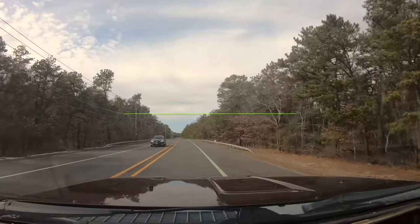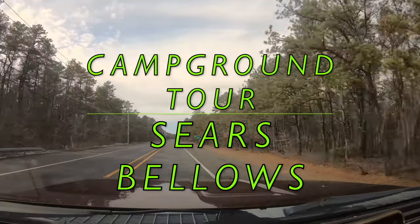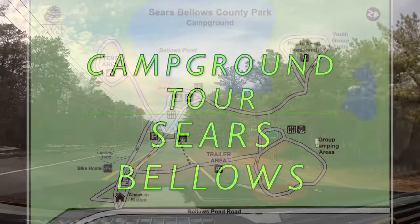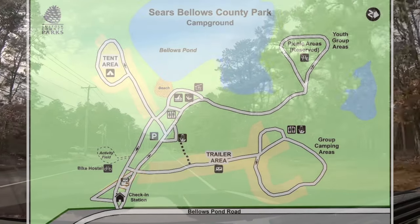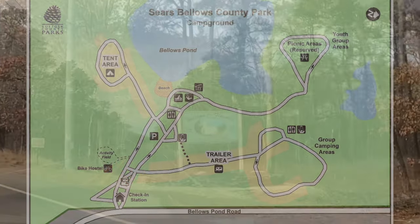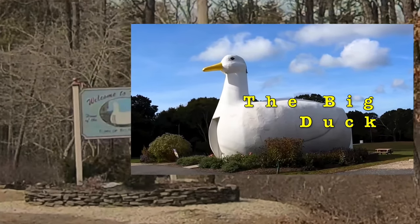Hi everybody, welcome back to the channel. We are on our way to another campground in Suffolk County to give a review. This one's called Sears Bellows Campground. We're in Suffolk County, New York. The sign says welcome to Flanders, home of the Big Duck, town of Southampton.